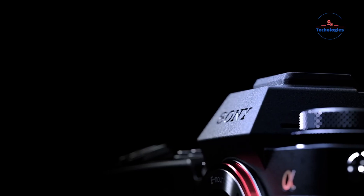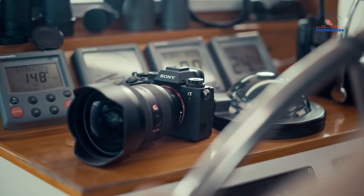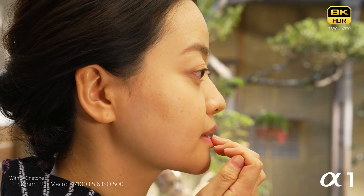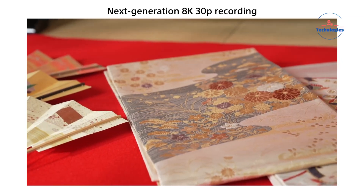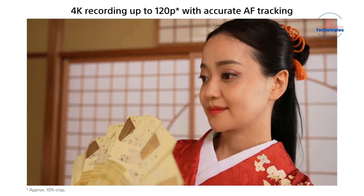But the Alpha 1 series has traditionally embodied a more versatile, balanced approach as an uncompromising all-rounder that can handle any demanding photo-video application with aplomb. Many working professionals prize this flexible, utilitarian design philosophy, relying on the Alpha 1 to be a dependable imaging solution no matter the scenario.